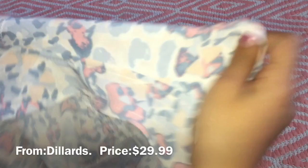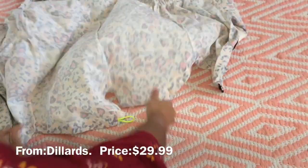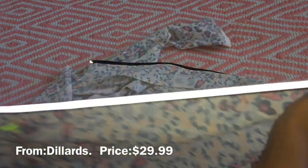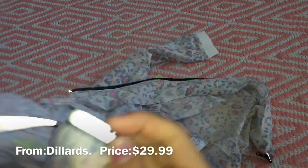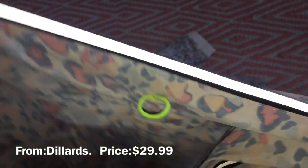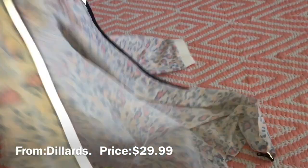Moving on to the next thing — I have this really cute jacket. Well, kind of a jacket but kind of not a jacket. Actually, it's definitely not a jacket — 110% definitely not a jacket. It's really cute, I really like this. It's like a glow-in-the-dark thing — it's amazing.